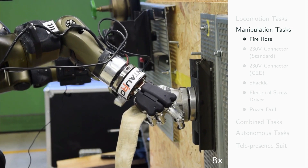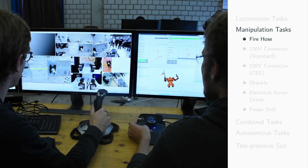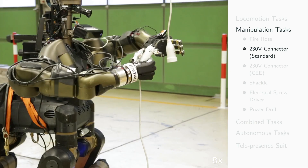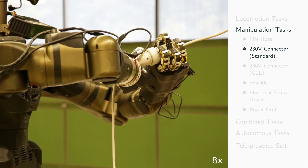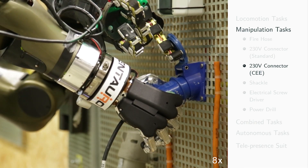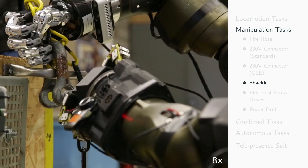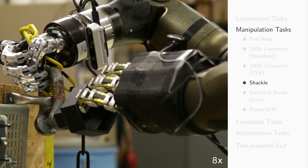The robot manipulation capabilities were evaluated in six different tasks. In the fire hose task, the robot had to connect and disconnect a fire hose to a nozzle. In the 230V connector task, the robot had to connect and disconnect a standard 230V plug to a cable power outlet hanging from the ceiling. In another task, the robot had to plug a 230V plug — which was closed with a lid — into a power outlet at the wall; one hand was required to open the lid while the other inserted the plug. In the shackle task, the robot had to fix a shackle to a metal ring at the wall, with one hand positioning the shackle and the other inserting and turning a screw.